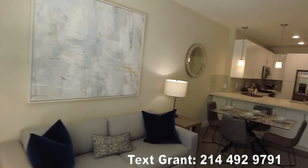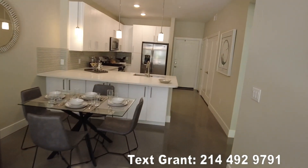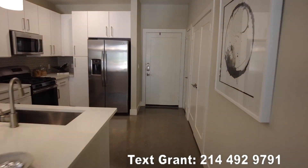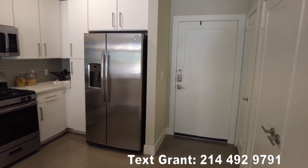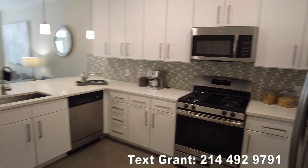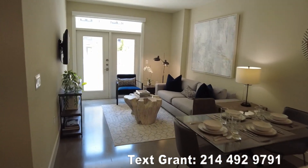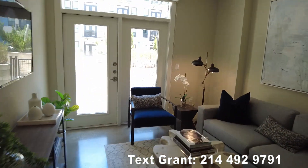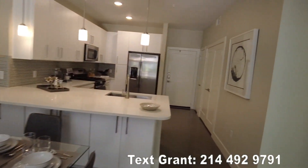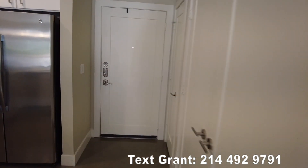So this could be your apartment. Here's what I want you to do: there's a number below — 214-492-9791. Text that number and say, 'Hey Grant, I heard you have a free service. I liked your video and I want to find my perfect place — I'm tired of searching.' I'll respond quickly, get you great information about this apartment and maybe a few others that might fit perfectly. I'll take care of all the details, get the best rates for you, and you'll be in your perfect apartment in record time. You'll save time, get the best deals, and it's 100% free.